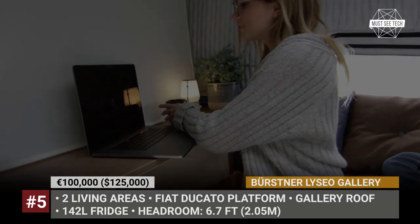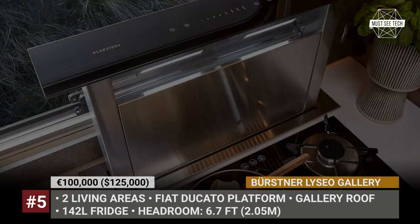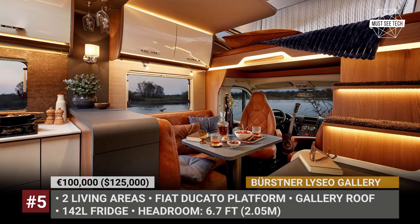The Liseau Gallery is based on a Fiat Ducato platform. It has insulated sandwich flooring and comes equipped with a full set of residential appliances, including a 142-liter fridge.